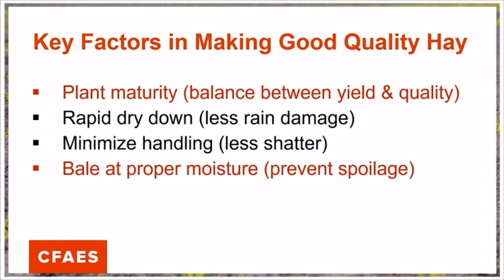We do not recommend tedding legume crops. However, this can also be an issue for grass forages as well if the tissue is overly dry. We're trying to find a balance at the time of tedding and raking where our crop is still moist enough to be able to sustain that handling activity without shattering. At the same time, we want to bale that crop at the proper moisture, and this plays a key role in whether we're going to have spoilage or not in storage.